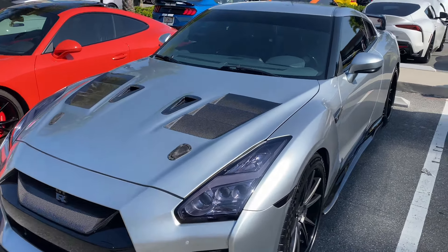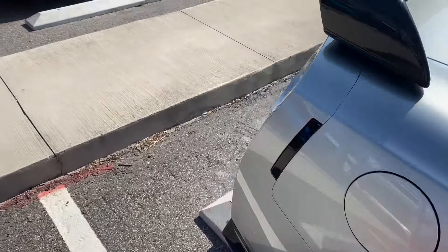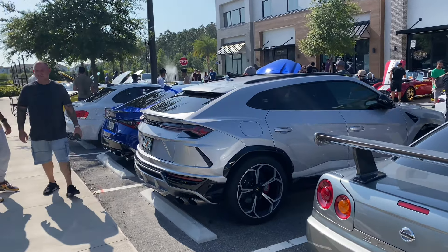Beside it we have the newer generation Skyline, the R35 GTR, and it's modified too. It's got some carbon features, a spoiler in the back, and the rims are so nice on it. The exhaust looks great too.